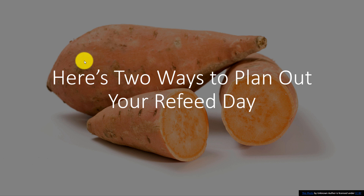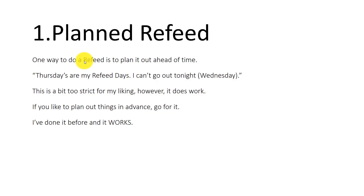Here are two ways to plan your refeed day. Number one is to plan it out ahead of time. Someone who does this might say, 'Thursdays are my refeed days — I can't go out with you guys on Wednesday night because my refeed is tomorrow.' For me personally, this is a bit too strict; however, it can work if you like to plan things in advance.